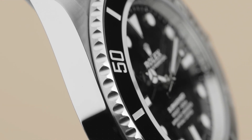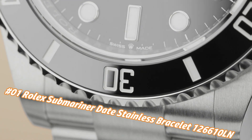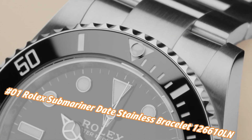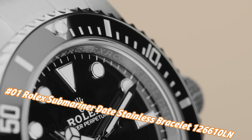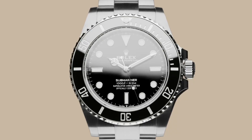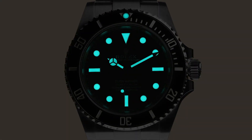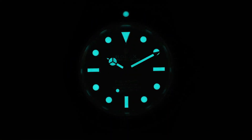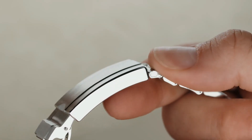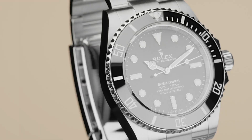Number one: Rolex Submariner Date, stainless bracelet, reference 126610LN. Nowadays the price of this watch in US dollars is about $9,150, but this may vary with time. Crown: screw-down. Bezel: ceramic. Movement: automatic. Case back: solid. Material: steel/PVD/DLC. Case size: 41mm. Case type: super case. Case shape: round. Dial type: analog. Date at three o'clock.